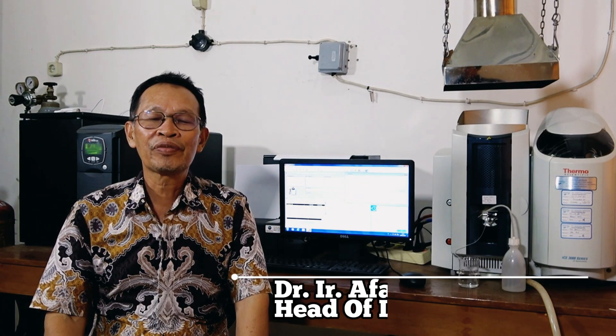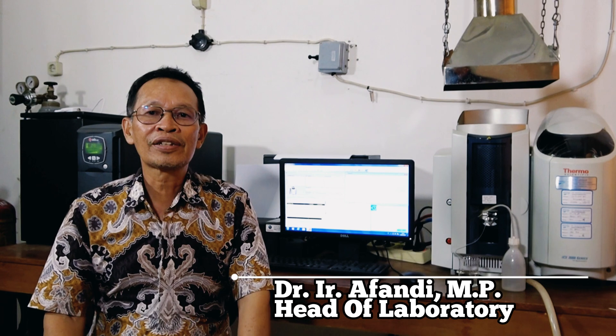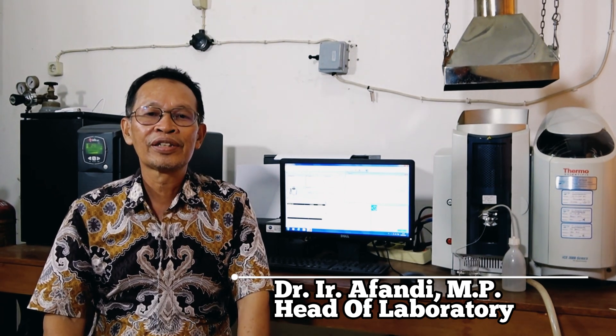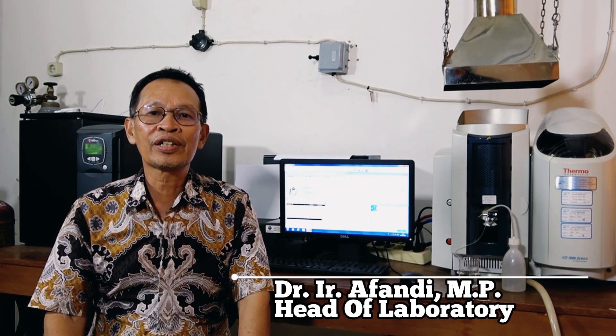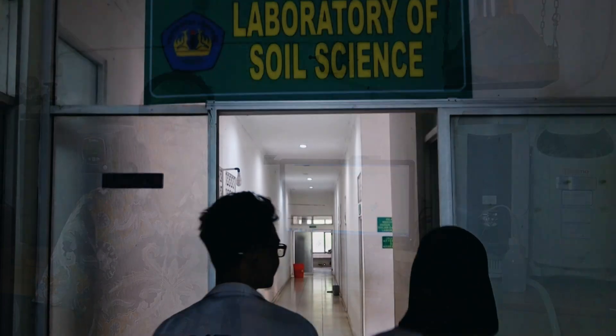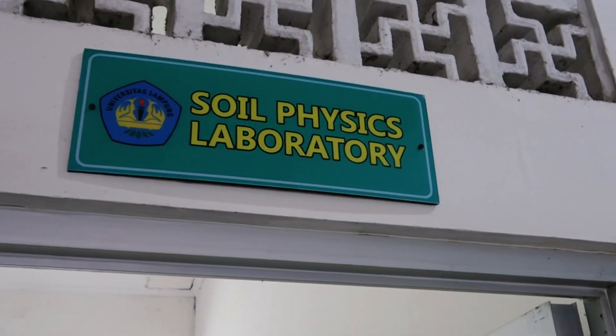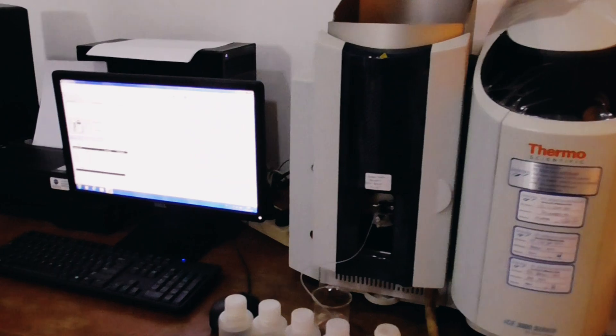Welcome to the Laboratory of the Soil Science Faculty of Akraza Lambo University. Our laboratory has three sub-laboratories, namely the Soil Physics Laboratory, the Soil Chemistry Laboratory, and the Soil Biology Laboratory. All the laboratories have modern and sophisticated equipment such as atomic absorption,